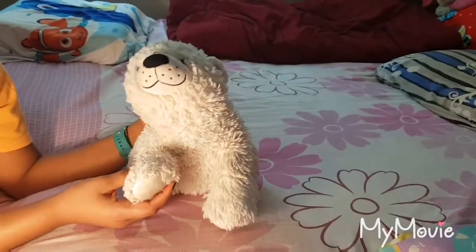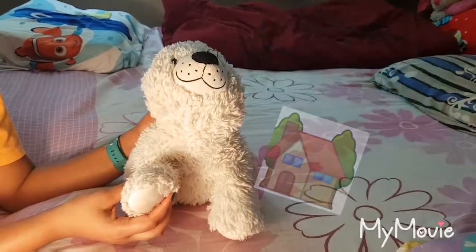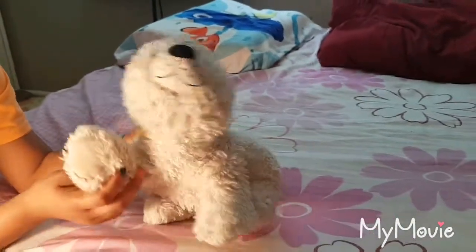Good day everyone and welcome to today's video where I will be doing a house tour of my house. It's a really big house, because I'm rich. And I'm starting with my room. Let's go there.